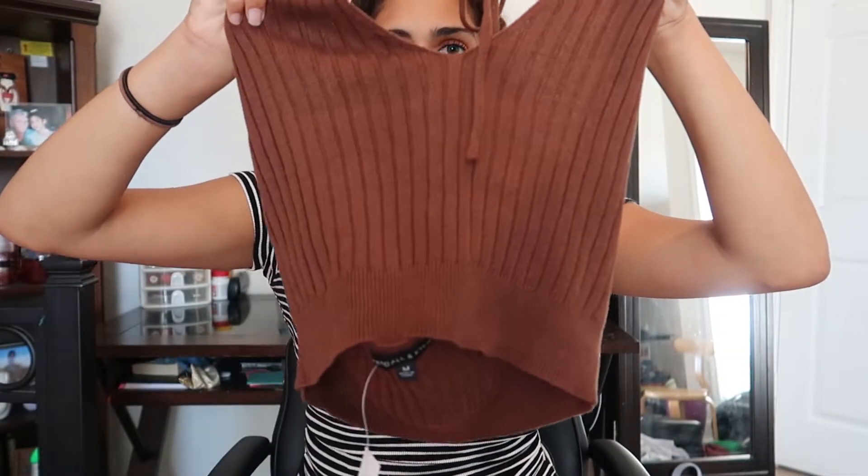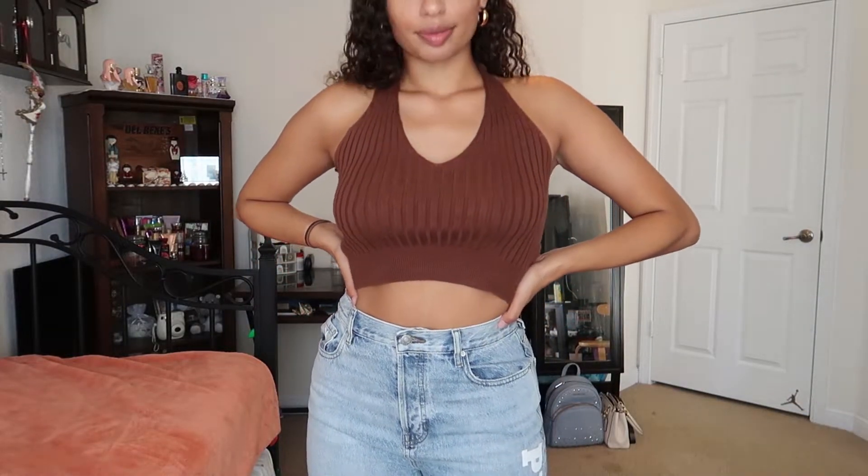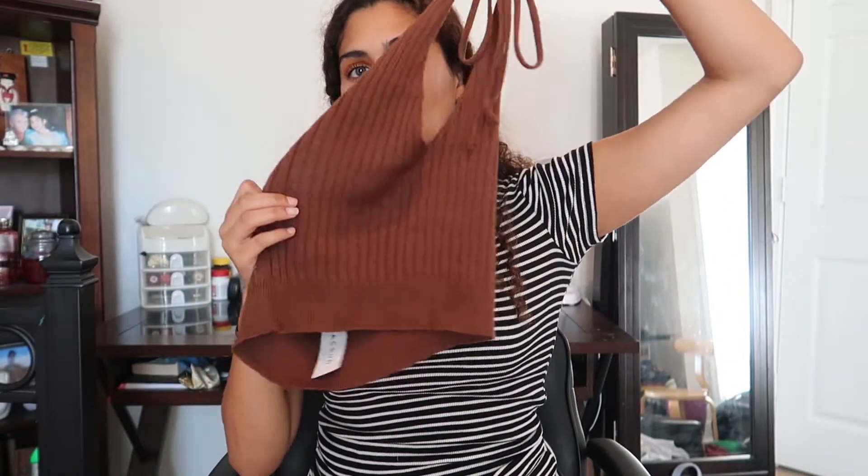I also found this knitted halter top that comes in at the bottom — really soft and a fun little top to wear out with friends. It's a nice basic solid top. I think it's really cute on, though I had to pair it with different jeans because it didn't sit right with these ones.